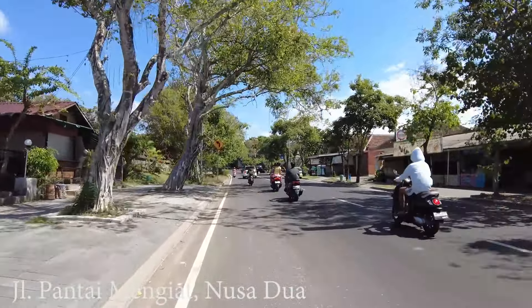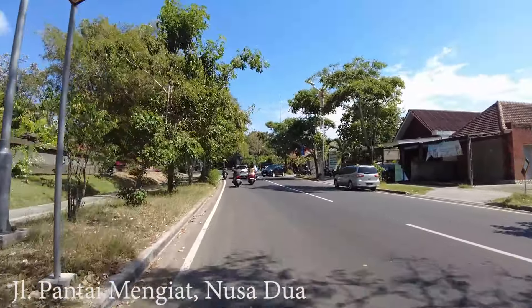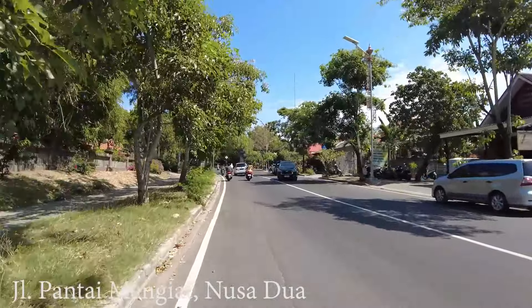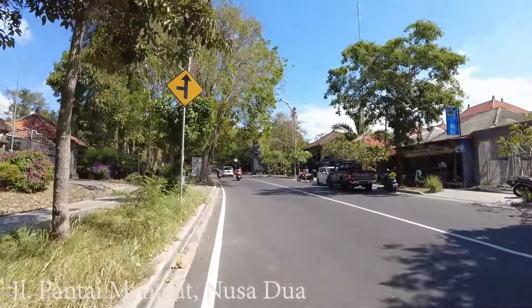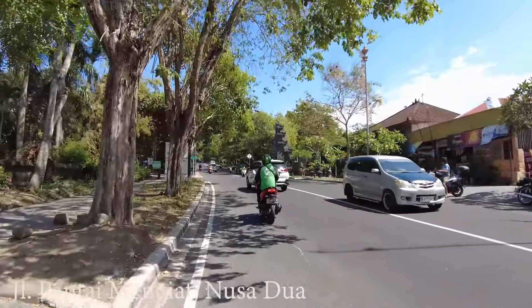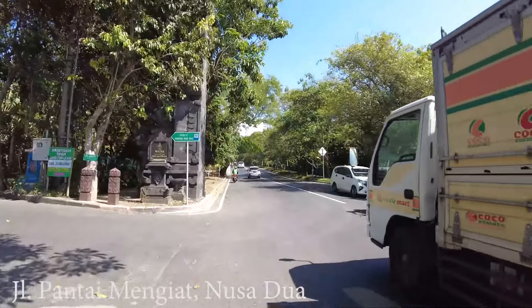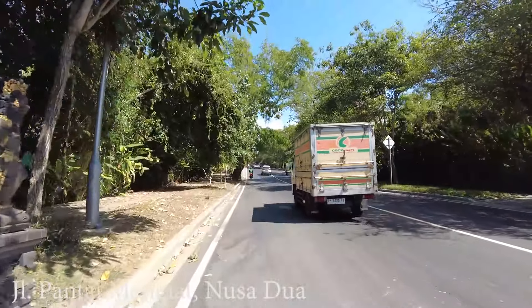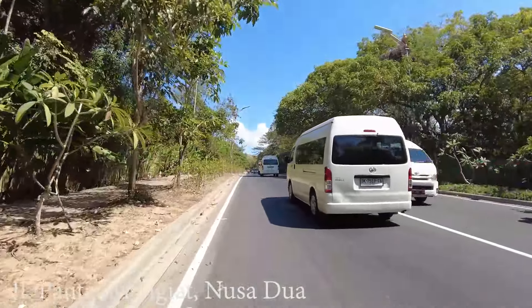Okay so that's all for today's video from this area in Nusa Dua. At least you have an idea, if you stay around here, of what the situation is — where to shop, where to go for street food or Indonesian food like Nasi Campur, or if you want restaurants there are a lot at Bali Collection. And also if you want to go to the beaches — there are options too.